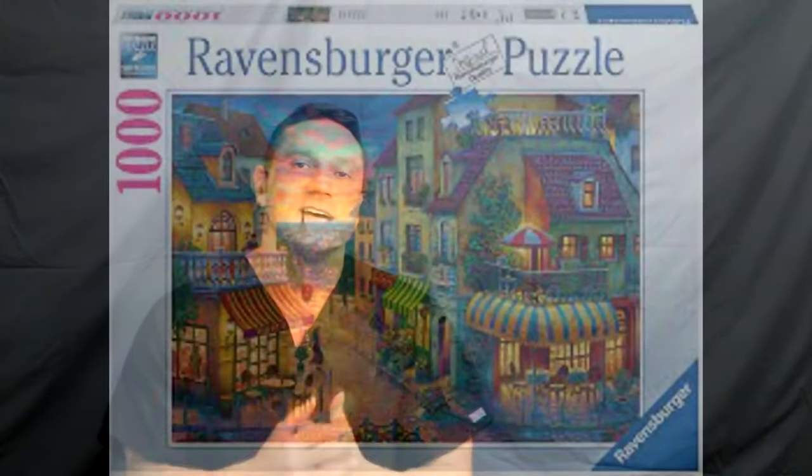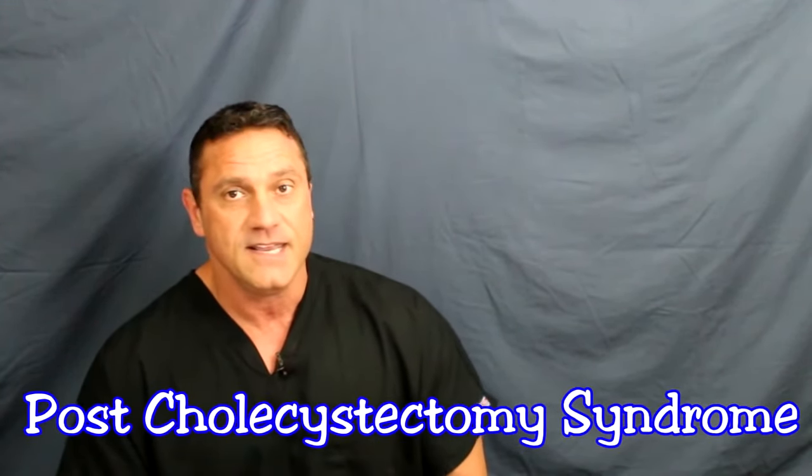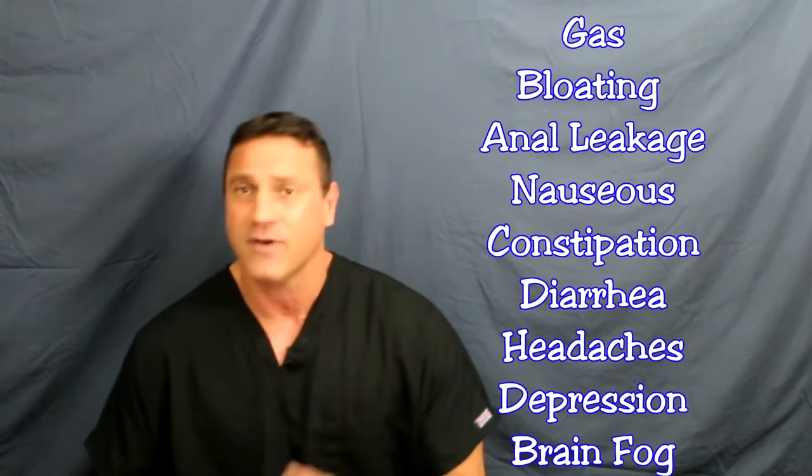Do you need your gallbladder? Yes, you do. I always say you're a thousand-piece puzzle, and if you get rid of one of the pieces, the part of the brain that says 'where's my gallbladder?' creates what's called post-cholecystectomy syndrome — similar to phantom limb syndrome when it comes to lost limbs. The gallbladder should be there but it's not, and these symptoms occur after the gallbladder is removed about 40% of the time. These symptoms include gas, bloating, anal leakage, nausea, constipation, diarrhea, headaches, depression, and brain fog. Why? Because the gallbladder has been removed.